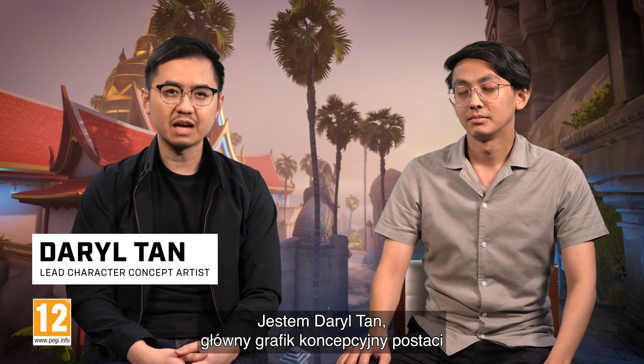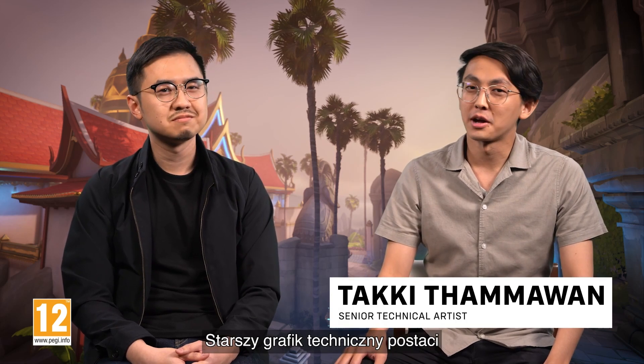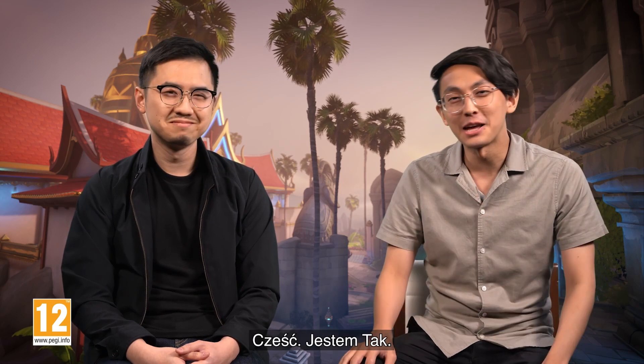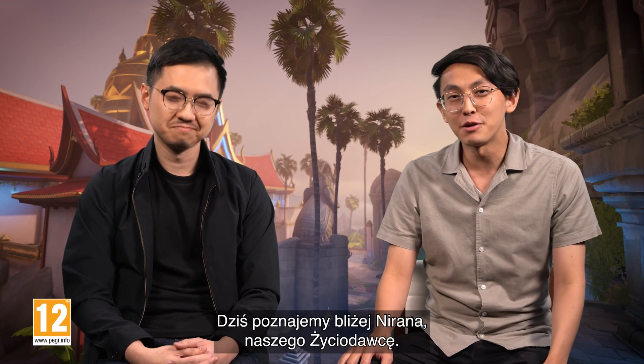My name is Daryl Tan, and I'm the Lead Character Concept Artist on the Overwatch team. Hi, I'm Taki. I'm a Senior Character Technical Artist on the Overwatch team, and for our Thai audience out there. Today we're going to talk to you about Niran or Lifeweaver.